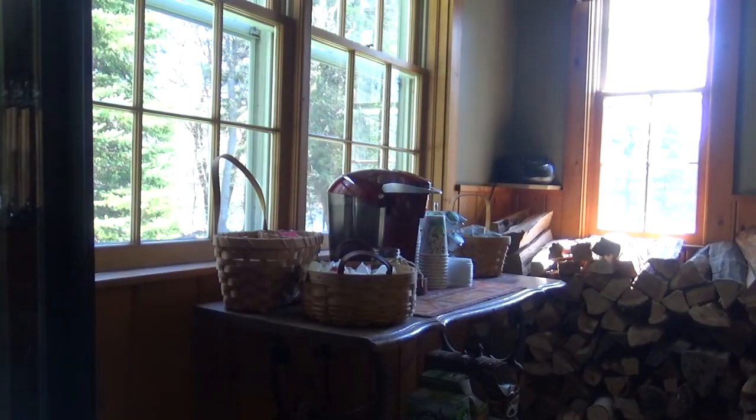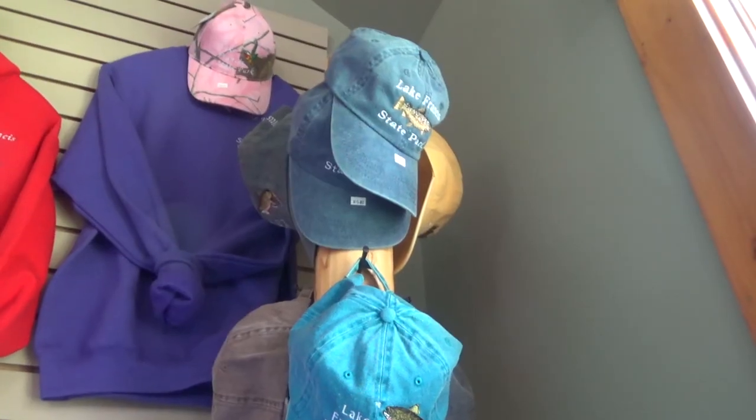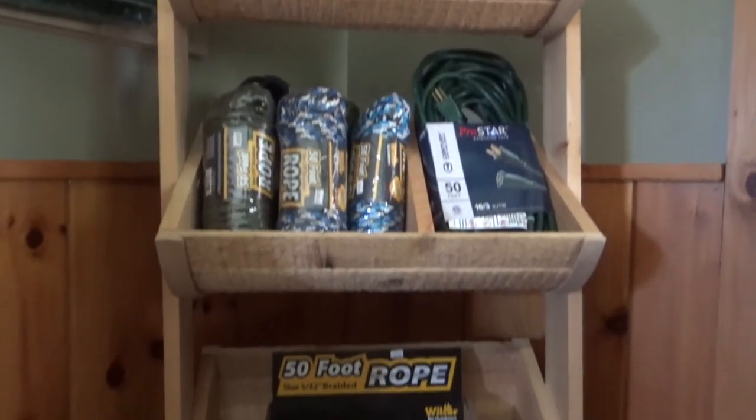Inside the visitor center they do sell firewood, soda, shirts, sweatshirts, and a few other camping necessities that you might need.